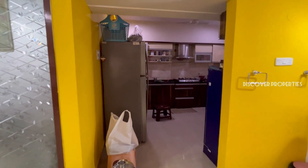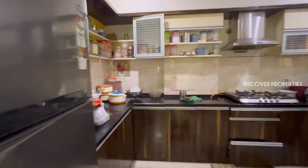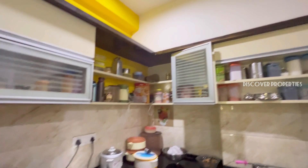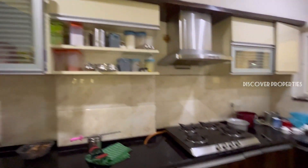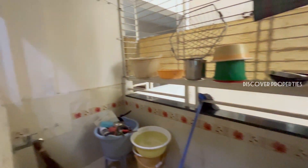This is the open kitchen. This is a kitchen window and there are enough shelves here. You have a chimney too, and this is a utility area.